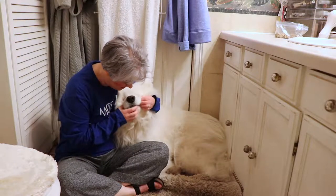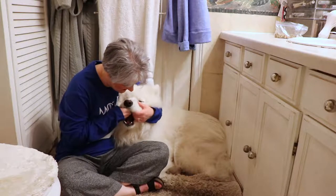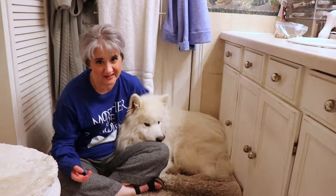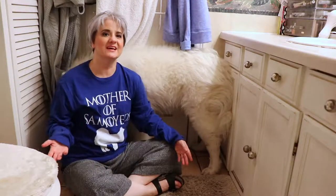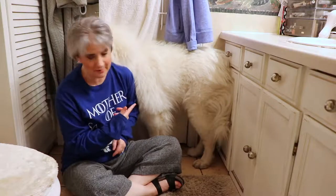Yeti, treats! He's always so quiet on film. So what is needed to keep a Samoyed bright white and beautiful like this?